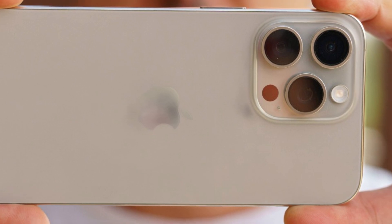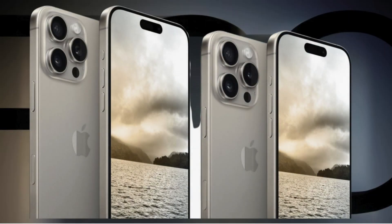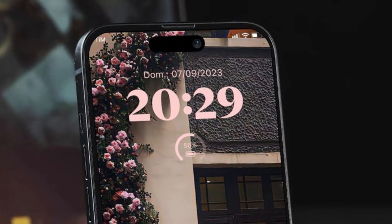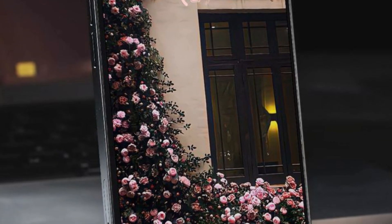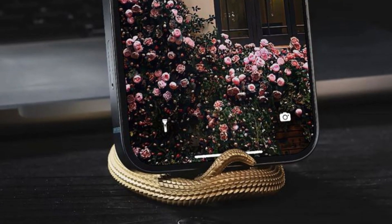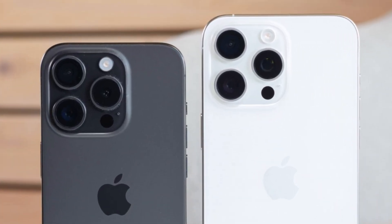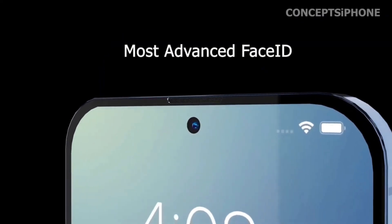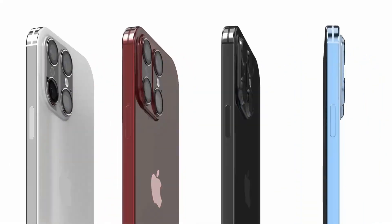As consumers await the iPhone 16 series, heightened anticipation surrounds potential enhancements in display technology and overall device performance. Apple's strategic adoption of larger displays in the Pro models reflects ongoing efforts to innovate and meet evolving consumer demands. The iPhone 16 Pro is anticipated to feature a larger 6.3-inch display, up from the 6.1-inch screen of its predecessor, the iPhone 15 Pro, aiming to offer more screen real estate for improved productivity and content consumption.